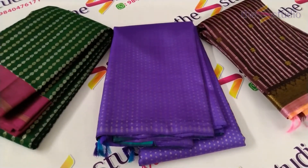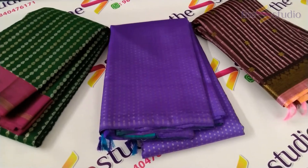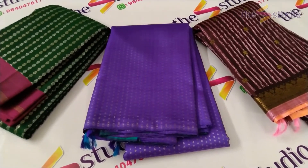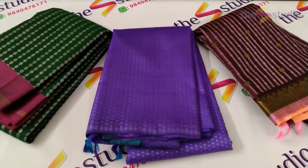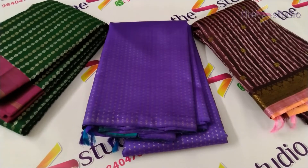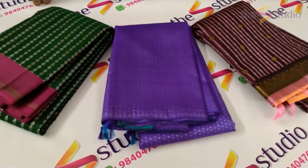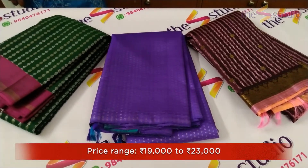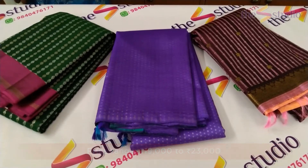This saree in the middle is a beautiful dark violet color — also a gorgeous saree, but it does not have a border at all. It has a beautiful contrast color pallu in a rama green color. All these are pure Kanchipuram silk sarees priced in the range of rupees 19,000 to rupees 23,000 and they come with a Silk Mark certificate.